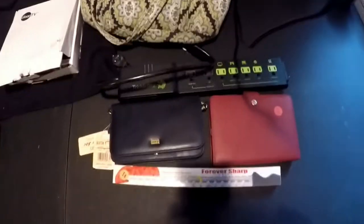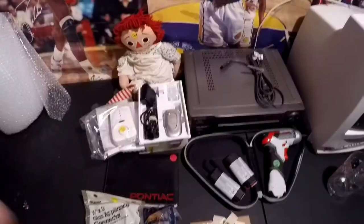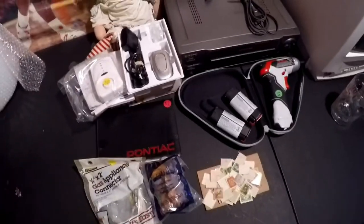And then this one, priced at a dollar — Forever Sharp, brand new, $22. Pretty good finds in those two small little tag sales that didn't have much to offer. At this tag sale we spent $13.